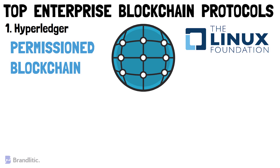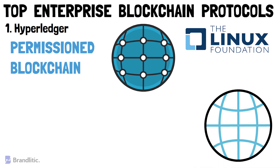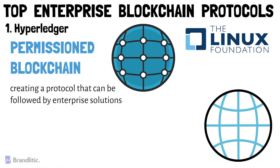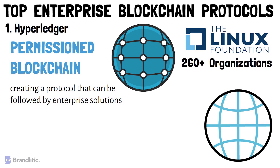The main aim of Hyperledger is to provide enterprise blockchain solutions, a universal framework, or guidelines for blockchain implementation. Many tech giants are currently participating in this project, working on the same vision of creating a protocol that can be followed by enterprise solutions. It was created back in 2015, and right now more than 260 organizations are working towards creating an industry-grade enterprise solution. Hyperledger has strong security blockchain protocols, and one of their projects, Hyperledger Fabric, is really popular among enterprises.